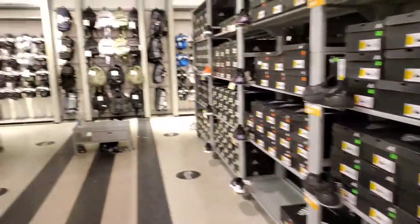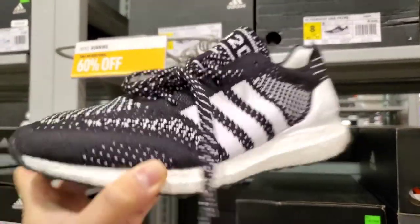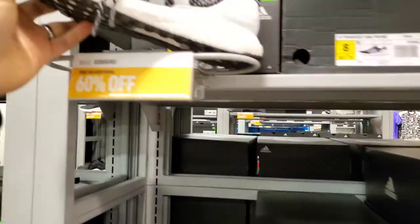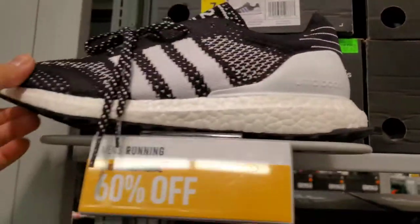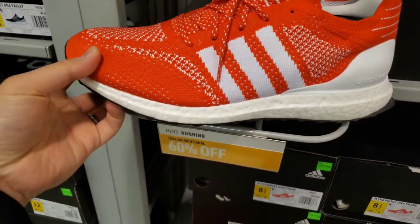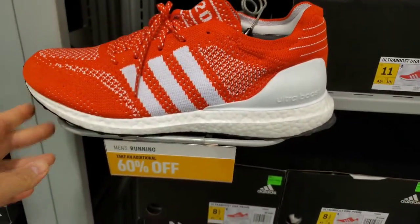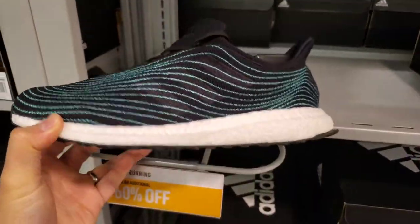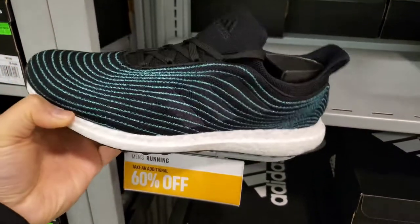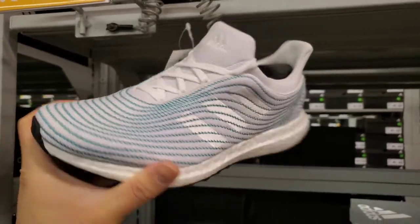They've got these Ultra Boost DNA Prime 2020 — like a holiday black and white, pretty cool. 60% off, $180. Below here, 60% off the red color holiday edition, again $180. We also got some of these Ultra Boost DNA Parley — pretty cool, I think they came out just last year a few months ago. Again 60% off, $180.